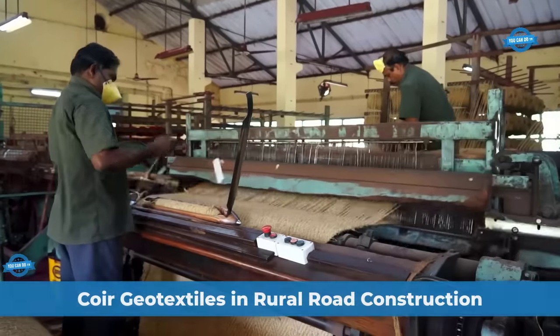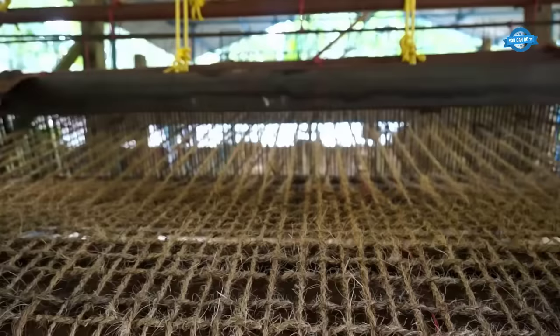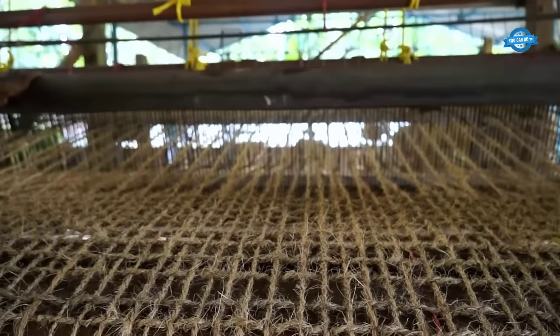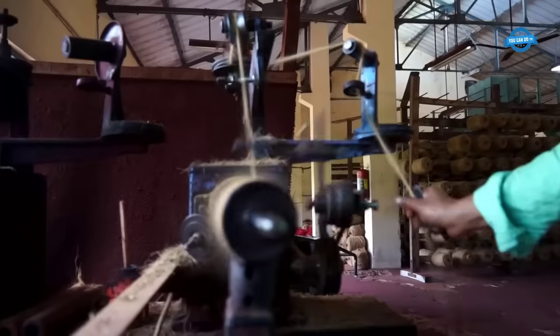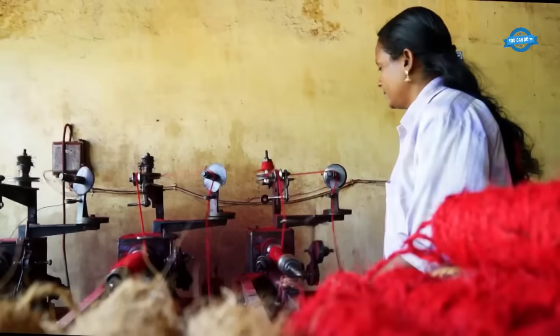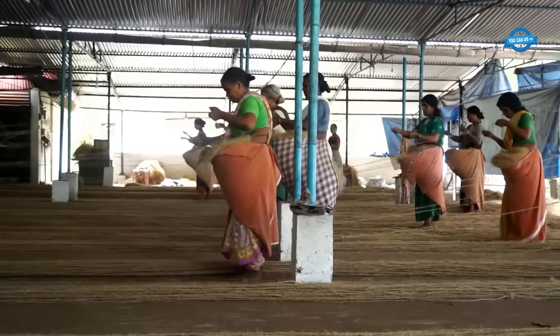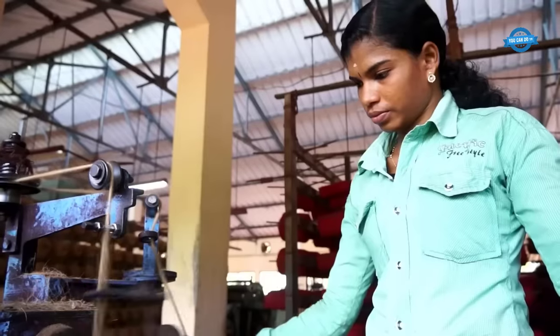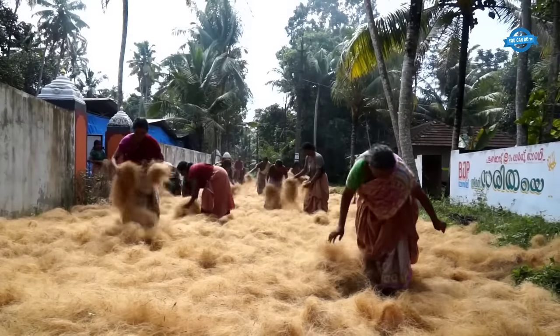Manufacturing process of coir geotextiles: coir geotextiles are manufactured using the husk of the coconut fruit, which is abundantly available in the coastal region of Kerala, India. Kerala alone produces 66% of the world's total supply of coir fiber. The production units, both public and private, across the state utilize locally available raw materials and employ both manual and mechanical methods to produce coir geotextiles. Notably, the industry has active participation from women in every stage of production.